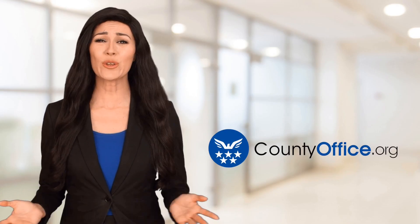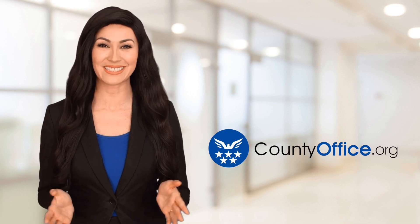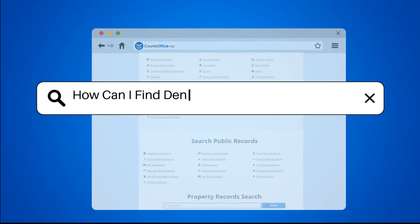Welcome to County Office, your ultimate guide to local government services and public records. Let's get started. How can I find Denver, Colorado death records?